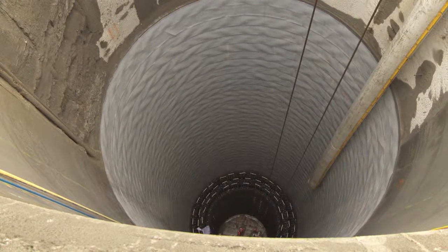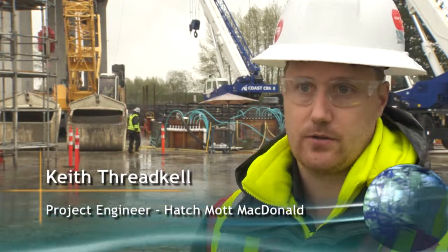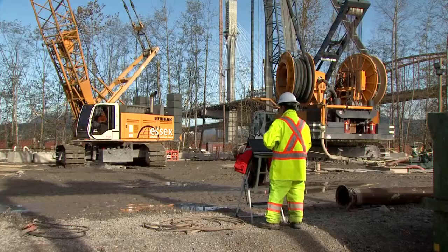The purpose of this shaft is the retrieval shaft for the TBM. The tunnel boring machine is launched from the south shaft on the other side of the Fraser River, and once the TBM breaks through on this side, the TBM equipment is hoisted out of this shaft.